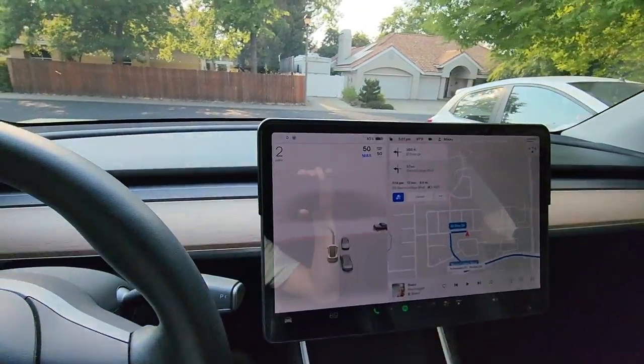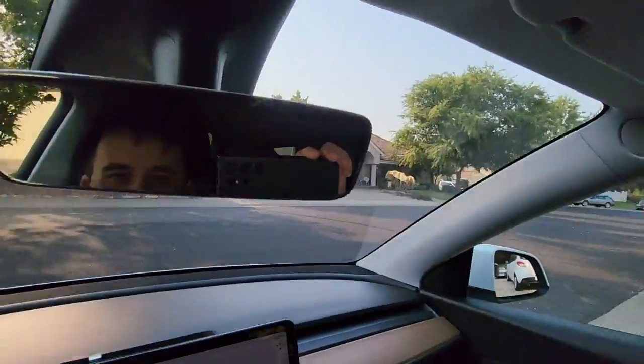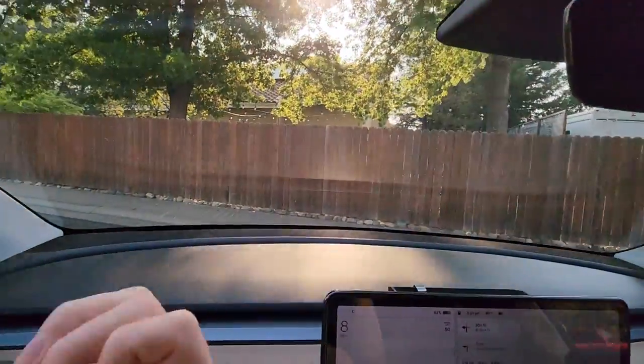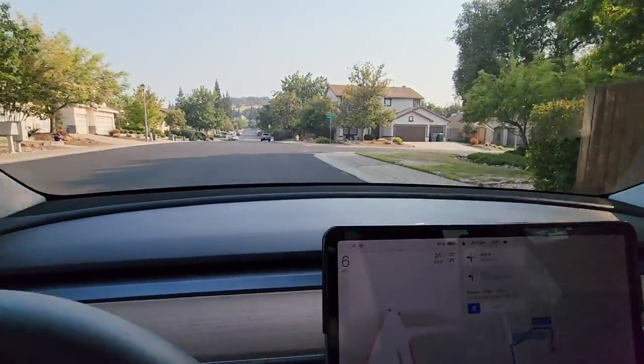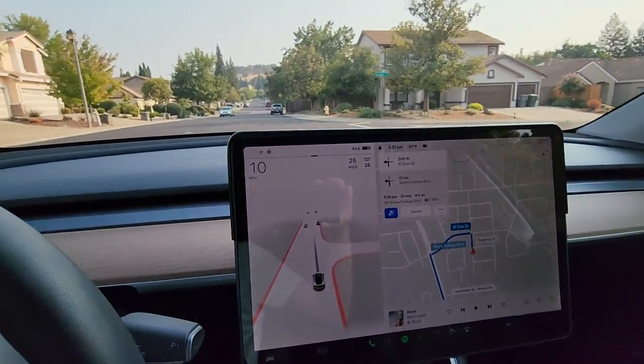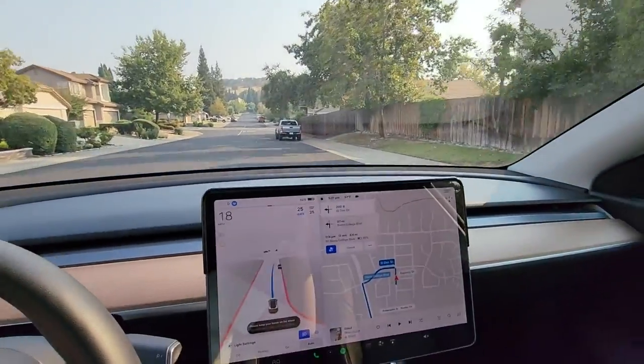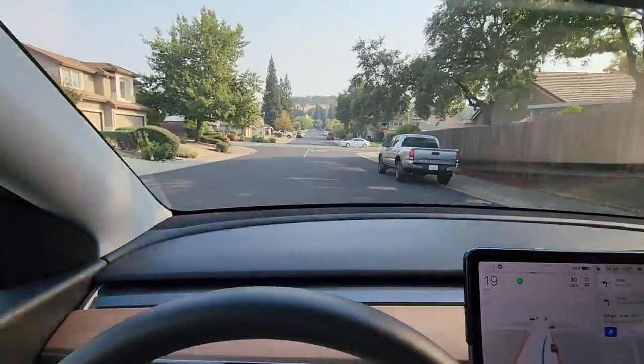Let's kick it off from the driveway. Let's see how it leaves — well, not a good start. It wanted to dart right at that fence. Might have to try that out again later and see why it did that. Let's go ahead and engage this again. Alright, so we're engaged, leaving my neighborhood.